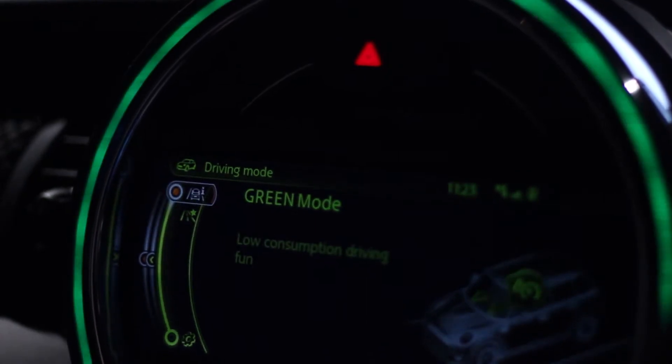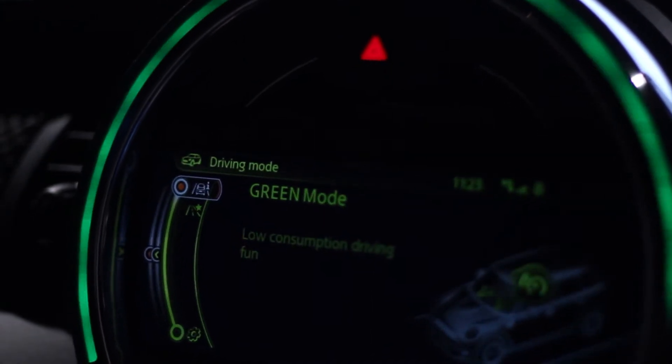Plus, the new Mini five door comes with a range of optional intelligent driving assist systems to make your life easier, especially when things get too close for comfort.